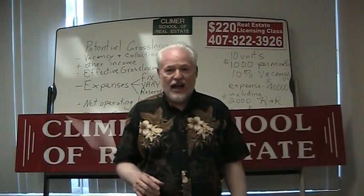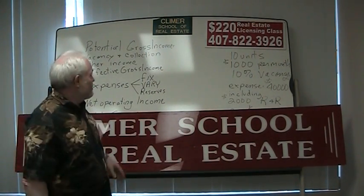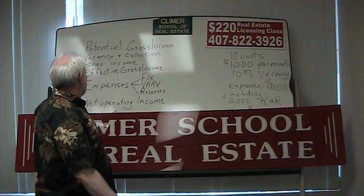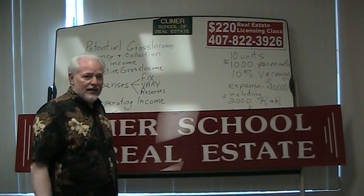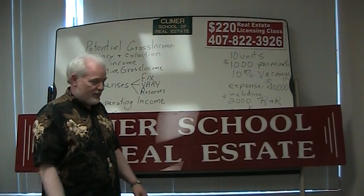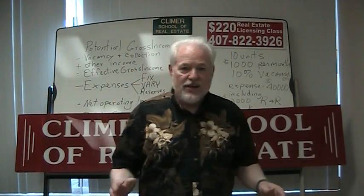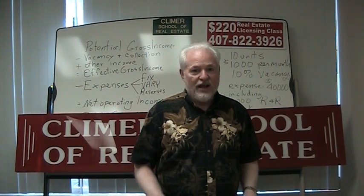One of the things you have to know is how to do a pro forma statement. It starts with potential gross income, subtract vacancy and collection, add any miscellaneous income — that gives you the effective gross income. Then subtract expenses. Expenses are fixed, variable, and we also have reserves for replacement. You subtract the expenses from the effective gross income and that gives you the net operating income, which is how we ascertain the value of the property.